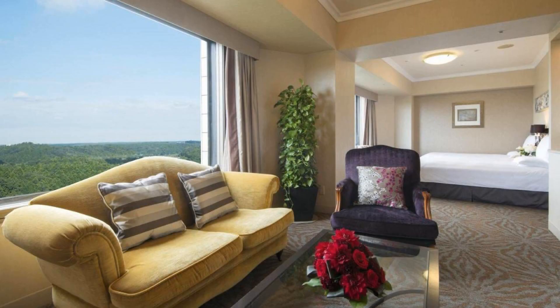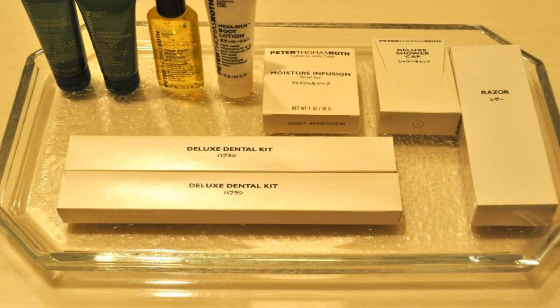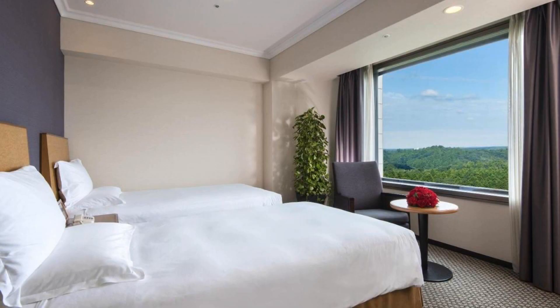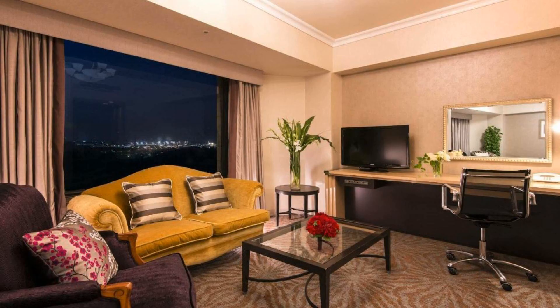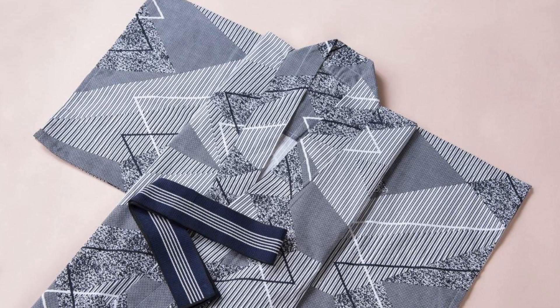There are 10 types of rooms available on booking.com. You can book online and enjoy. You can see more than 100 reviews of this hotel on booking.com. Its review rating is 7.7 which is good. Check-in time of this hotel is 6 pm and the check-out time is 11 pm.